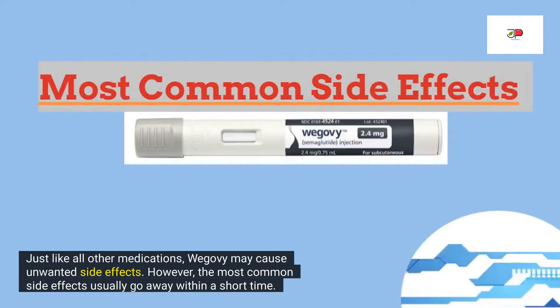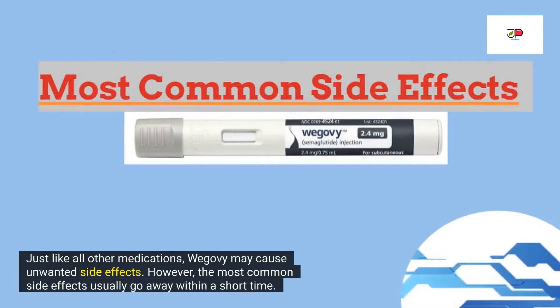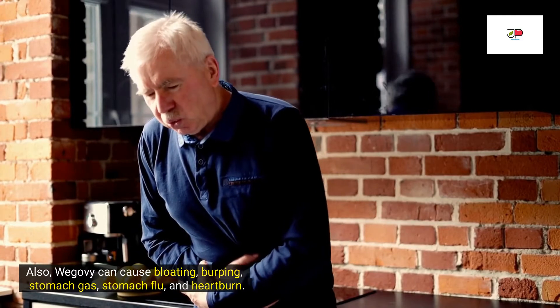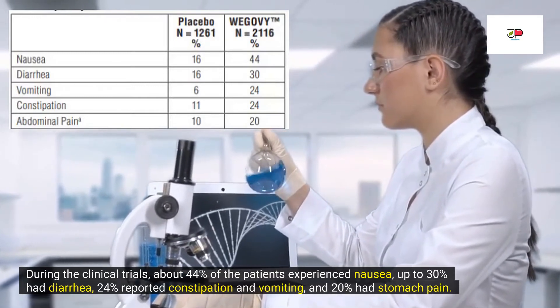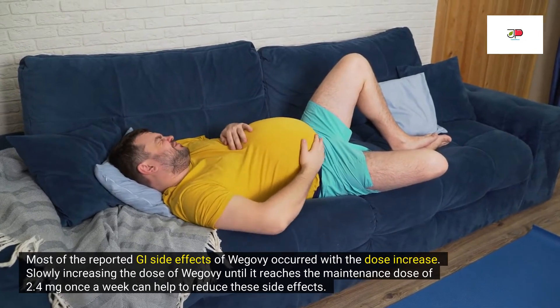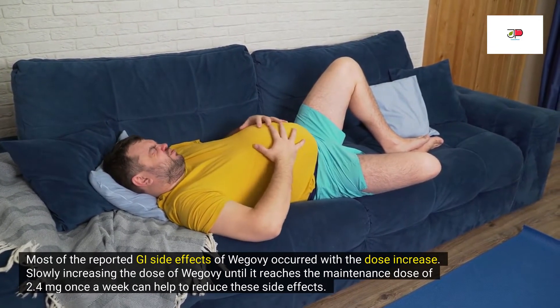What are the most common side effects of Wegovy? Just like all other medications, Wegovy may cause unwanted side effects. However, most common side effects usually go away within a short time. The most common side effects are gastrointestinal, or GI, side effects such as nausea, diarrhea, vomiting, constipation, and stomach pain. Wegovy can also cause bloating, burping, stomach gas, stomach flu, and heartburn. During clinical trials, about 44% of patients experienced nausea, up to 30% had diarrhea, 24% reported constipation and vomiting, and 20% reported stomach pain. Most reported GI side effects occur with dose increases, so slowly increasing the dose until reaching the maintenance dose of 2.4 mg once a week can help reduce these side effects.